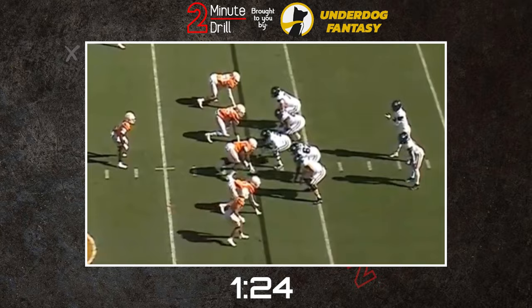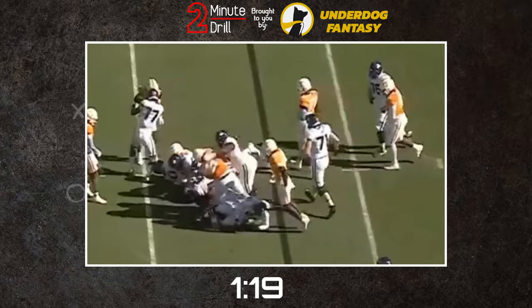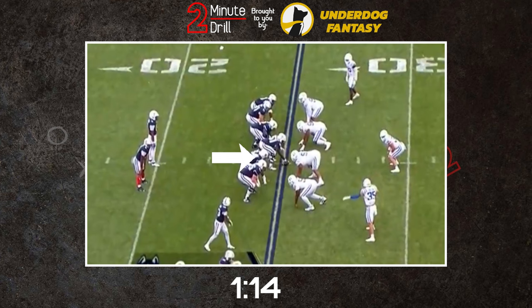While not an excellent mover, he maintains the foot speed to block on the move and pull, keeping his head up and ensuring he finds someone to occupy in clearing lanes. Haynes could also find his way to center, though this transition would likely take some time as he learns the nuances of the position.